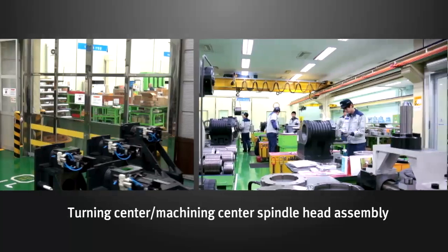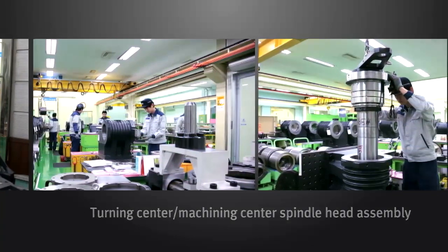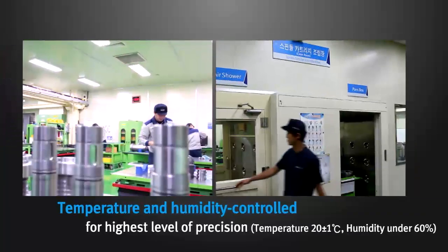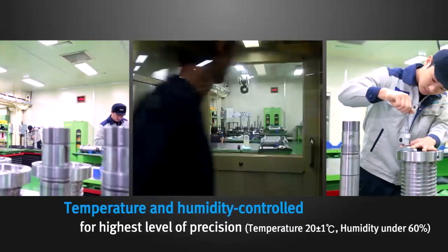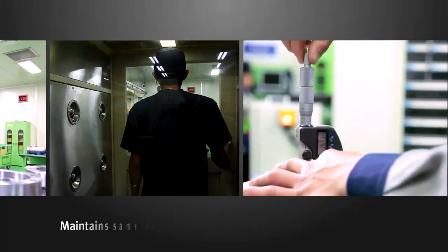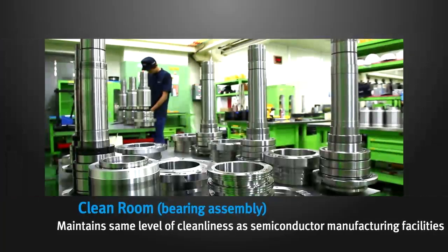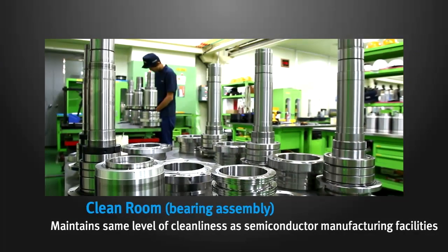This is the turning center and machining center's spindle head assembly area. The temperature is controlled at 20 plus or minus 1 degree Celsius and humidity is controlled below 60% for maintaining the highest level of precision. The clean room for assembling bearings maintains the same level of cleanliness as that of semiconductor manufacturing facilities.